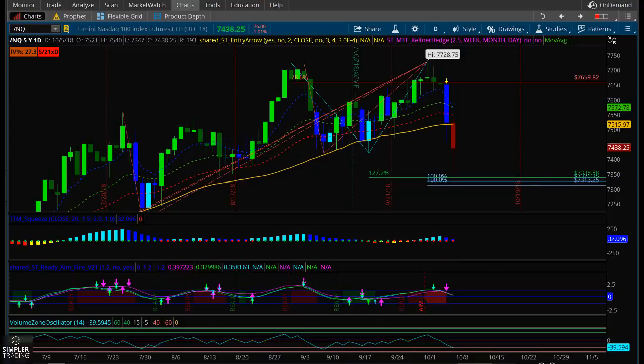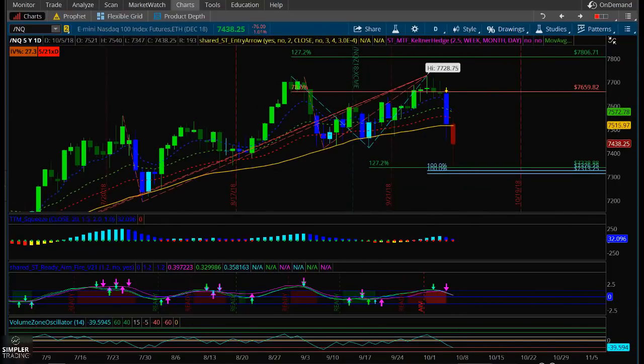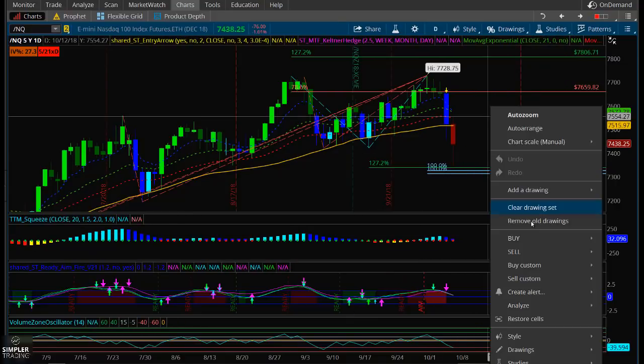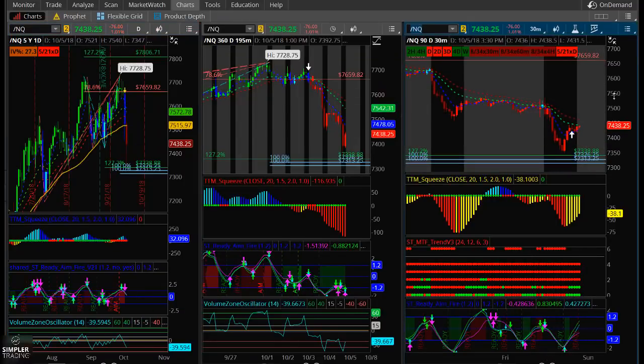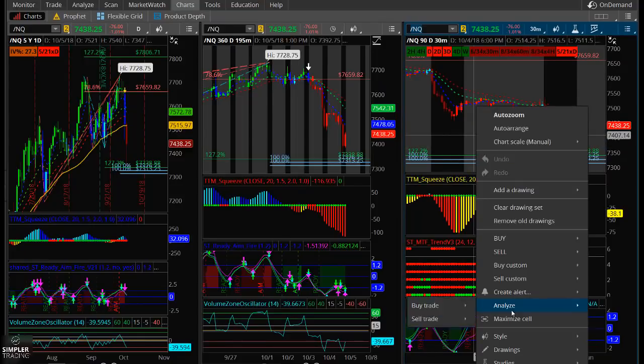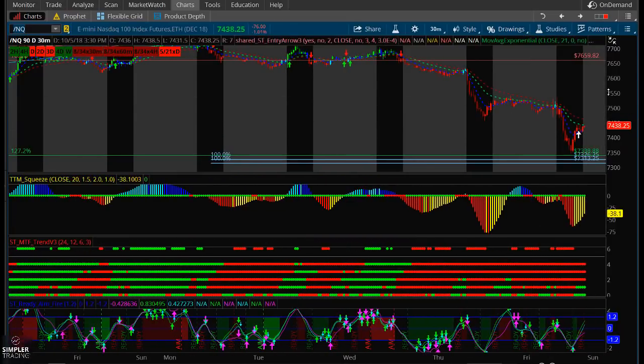But with the buying that came in today, with this hold right here, and with this squeeze, we could also very well see a ready-and-fire buy signal on Monday or Tuesday, and we could see a rally off of these lows. As of right now we don't know the answer to that, but that's what we're looking out for — either a break there, or a switch in pattern with the wave and the grab candles.